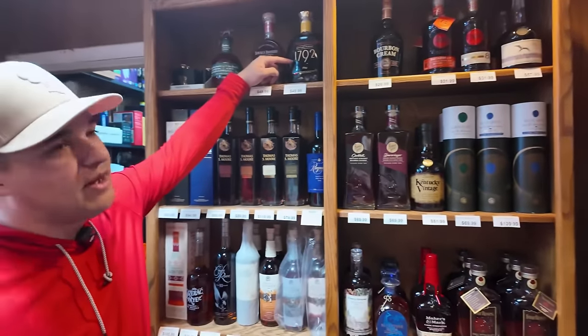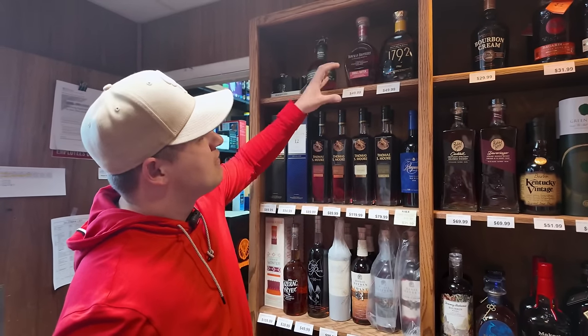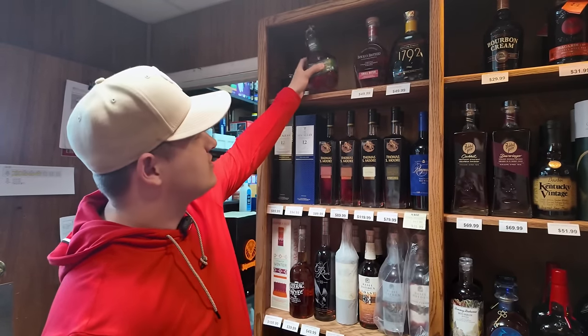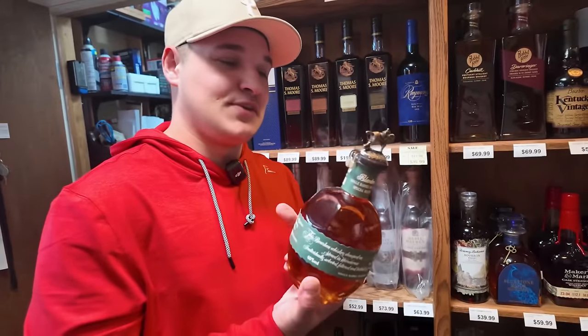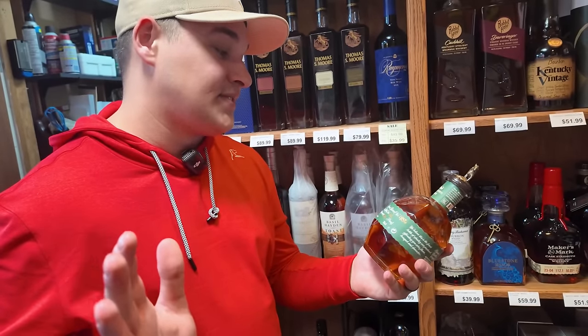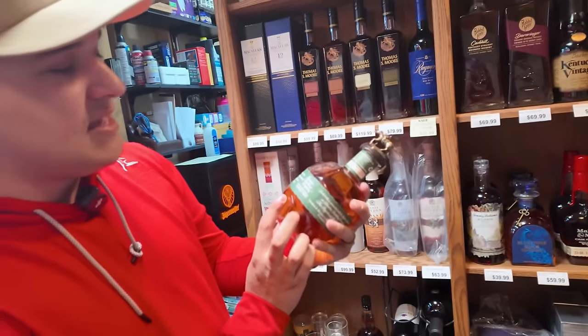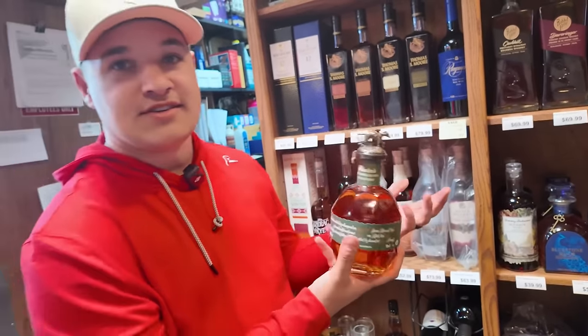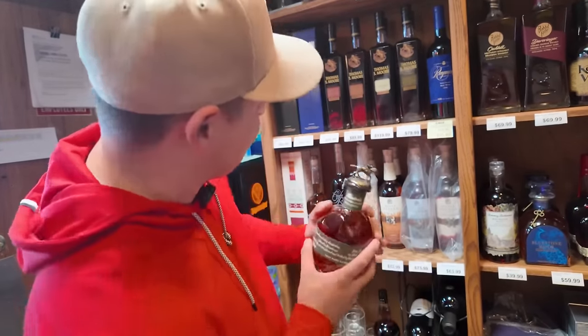Another little bottled and bond — they have a couple more of these, the Bowman Brothers small batch for $49. And look at this — I've never seen one of these before, and that's because you cannot get these in America. I have to figure out how he found this. This is the 80 proof Blantons with the green label, and this thing is sweet. Like I can't believe I'm actually seeing one in person. We'll see if we can maybe make a deal on this.